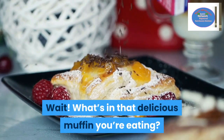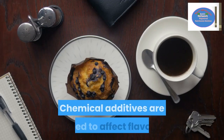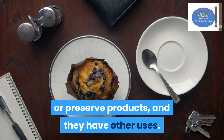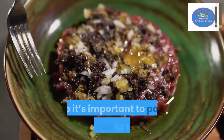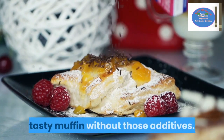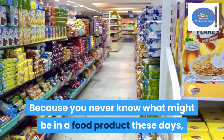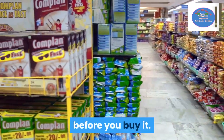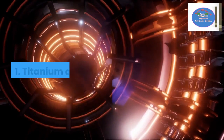What's in that delicious muffin you're eating? Maybe a lot more than you thought. Chemical additives are used to affect flavors or preserve products, and they have other uses, but these additives can also negatively affect your health. Because you never know what might be in a food product these days, it's important to read the ingredient list for each food item before you buy it. These common food additives could be dangerous to your health.